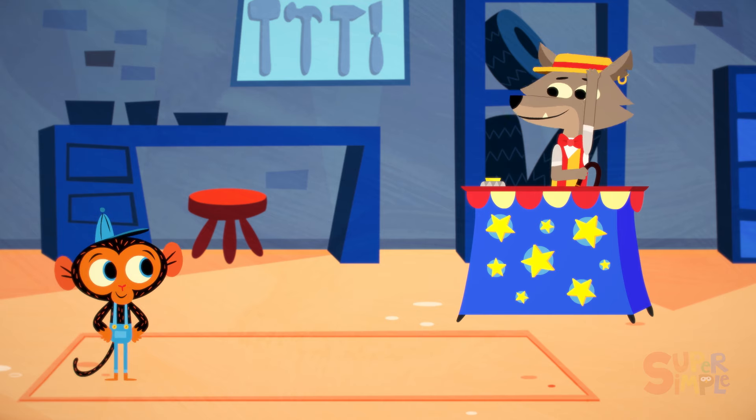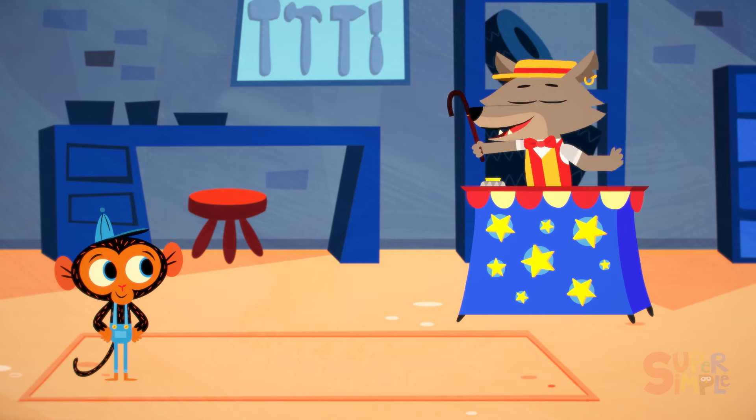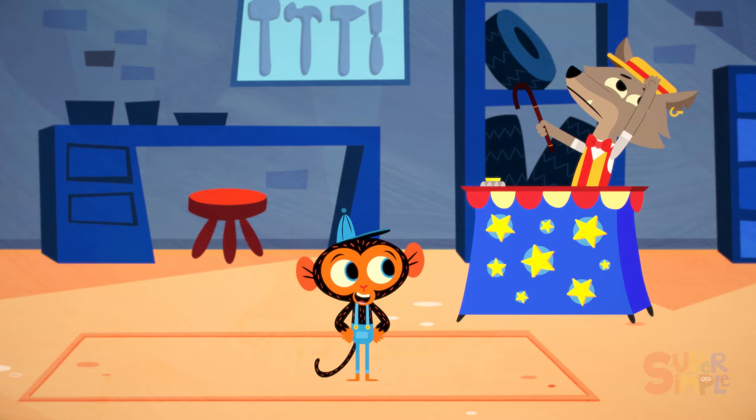It's Mr. Coyote, the carnival barker. Step right up, Mr. Monkey, step right up. Hurry, hurry, hurry. I need your help. I'm hurrying, I'm hurrying, Mr. Coyote.